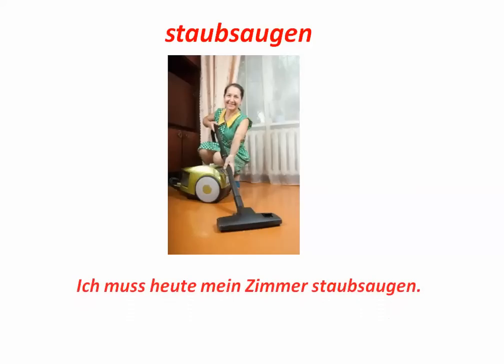Staubsaugen. To vacuum. Ich muss heute mein Zimmer staubsaugen. When you're talking about daily chores, you'll be using a lot of the modal verbs, especially muss und soll.